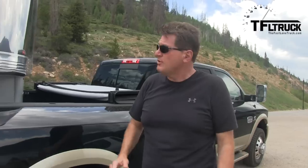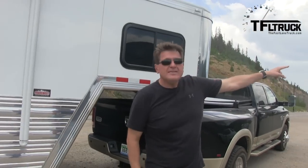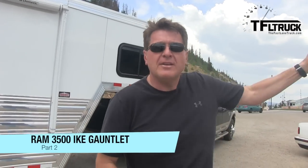Welcome to the Ike Gauntlet. This is a brand new 2013 Ram 3500 with a straight-six Cummins diesel that puts out 850 pound-foot of torque. We've got a Cimarron trailer that weighs 17,000 pounds, and over there is the Eisenhower Tunnel. We're going to take this pickup with this trailer and see how long it takes to go from Silverthorne to the top of the tunnel. Coming up next on the Fastlane Truck.